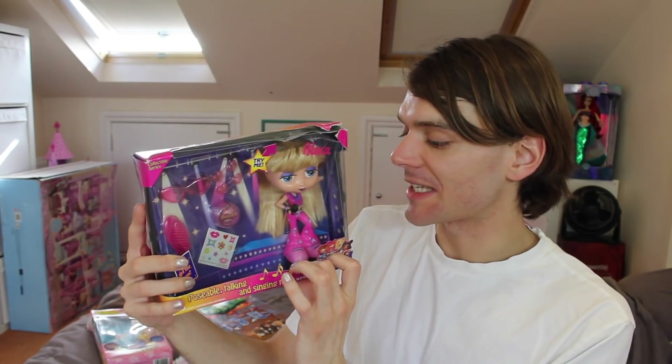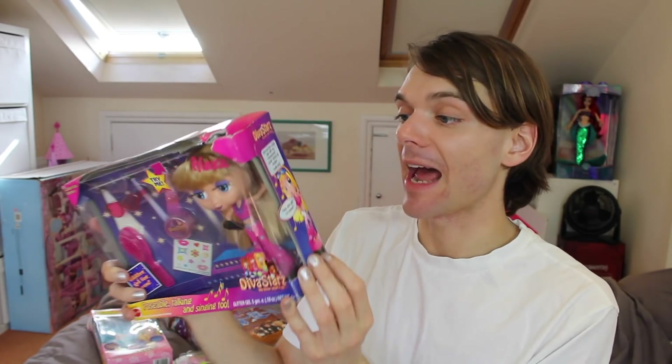We have a Diva Star doll — oh my goodness, this box has seen better days. This is also my first Diva Star doll. I thought they were bigger. Maybe I was just smaller — that would make sense. We obviously have a Polly Pocket, a Fashion Polly, you know the ones with the stretchy rubbery clothes. And I can tell already I'm going to lose those shoes instantly. They're like this big.